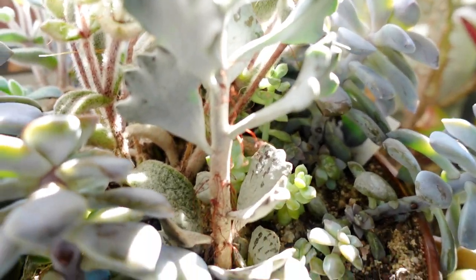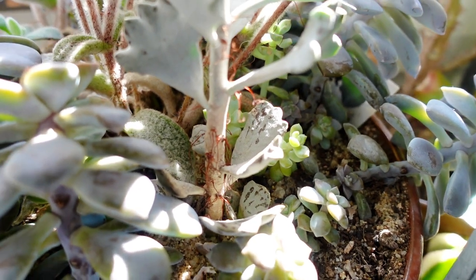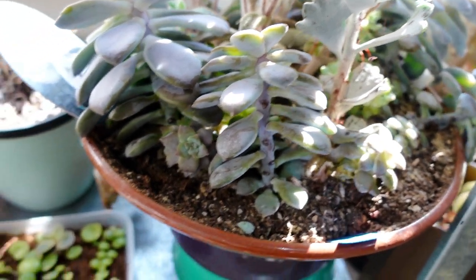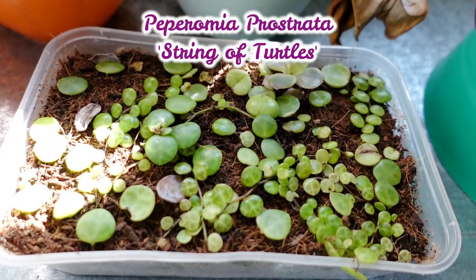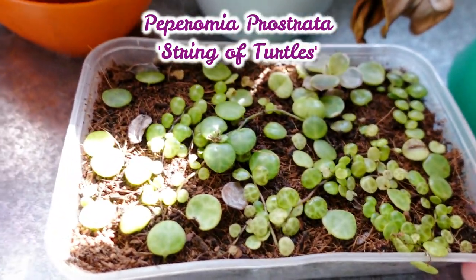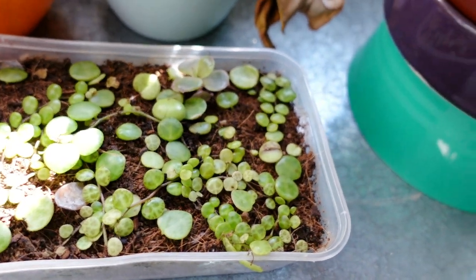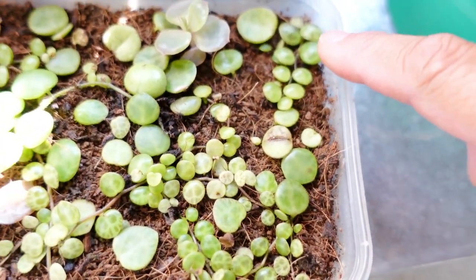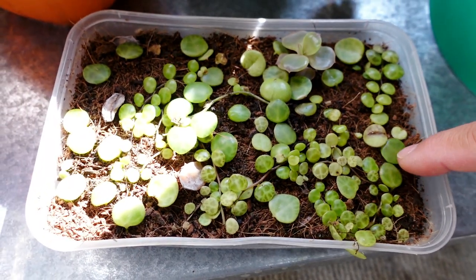Down here I've got my leaf-grown Peperomia. These are all — look how long that is already. It all started life with just one leaf.